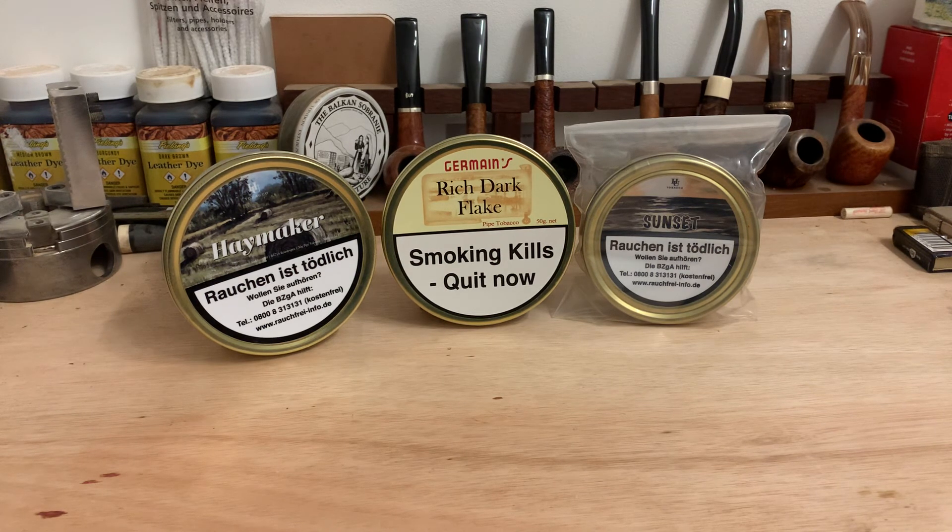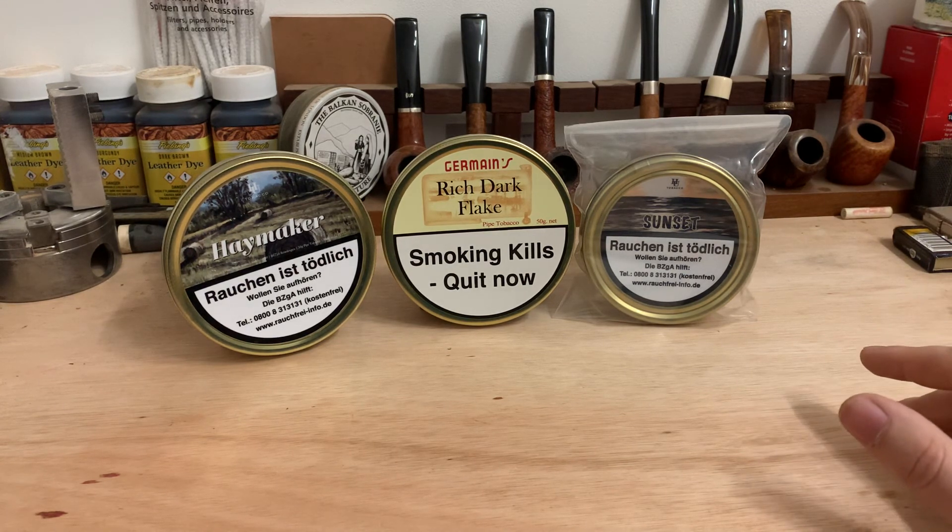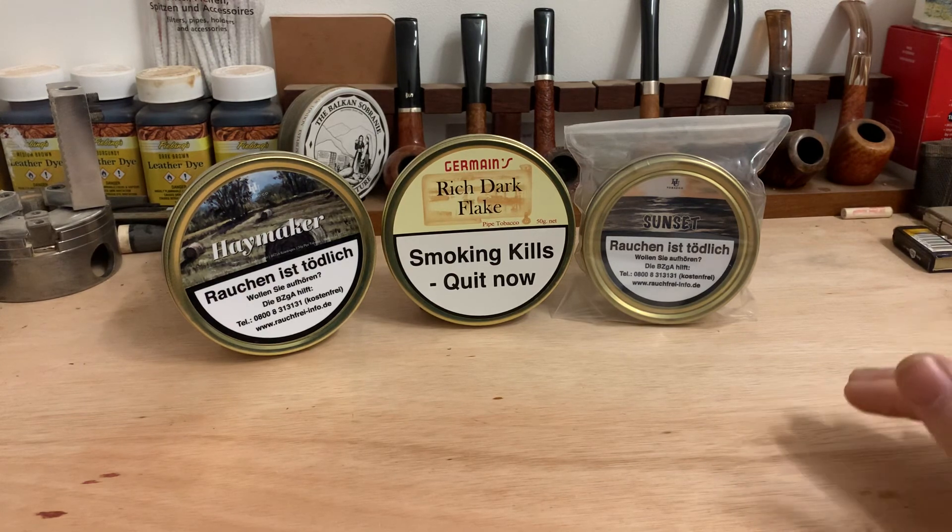Germaine's is always up there. Rich Dark Flake was the second tobacco I ever tried, which is unfortunate because it's impossible to get, and I've always loved Germaine's. The core Germaine's blends I have are Rich Dark Flake, 1820 Flake, and Special Latakia Flake. I also enjoy King Charles and Oriental and Original Latakia Mixture, which is an oriental-forward blend. But if I'm narrowing it down to a single brand, I'd choose HU, and I really look forward to trying more of their blends.